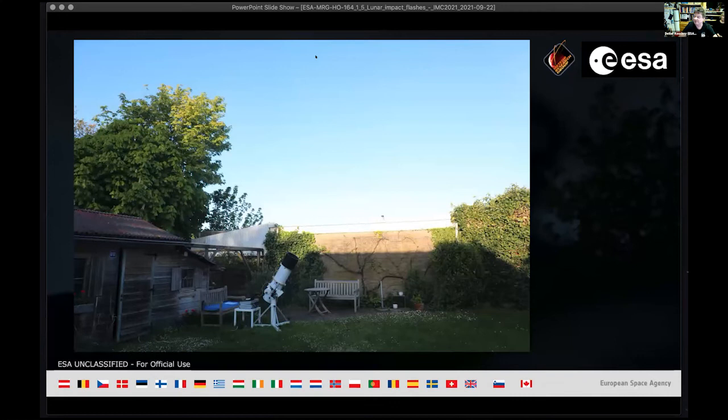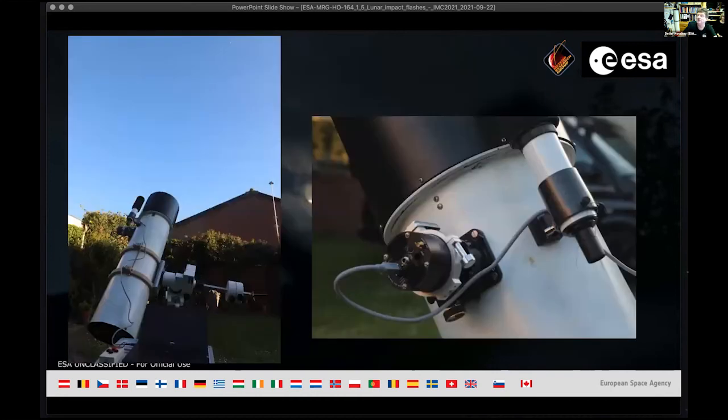My setup is in the garden right behind this wall. The big telescope — a 16-inch f/10 Cassegrain — is used for asteroid observations, but it has too long a focal length and only shows a small part of the moon. So I use the 10-inch instead. If you look closely, you can see the moon right up there, and there's an old Sky camera connected to the telescope.